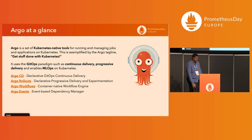Argo is a set of Kubernetes-native tools that manage running of jobs and applications in Kubernetes. It makes running these jobs and applications seamless, going with the tagline 'get stuff done with Kubernetes.' Argo adopts the GitOps paradigm for continuous delivery and progressive delivery, and enables running MLOps on Kubernetes. There are multiple projects in Argo: Argo CD, Argo Rollouts, Argo Workflows, and Events.